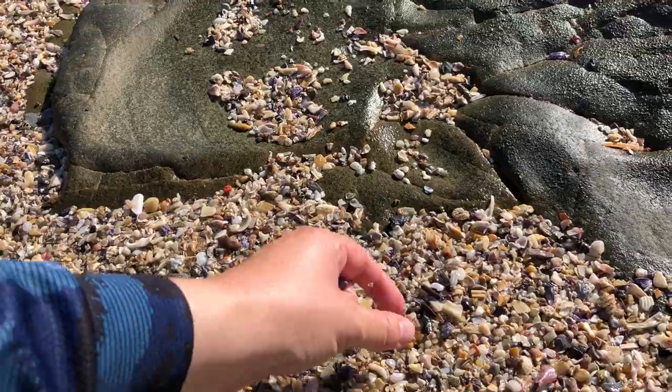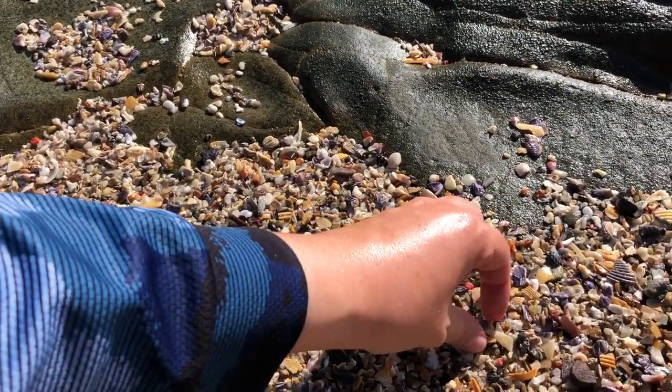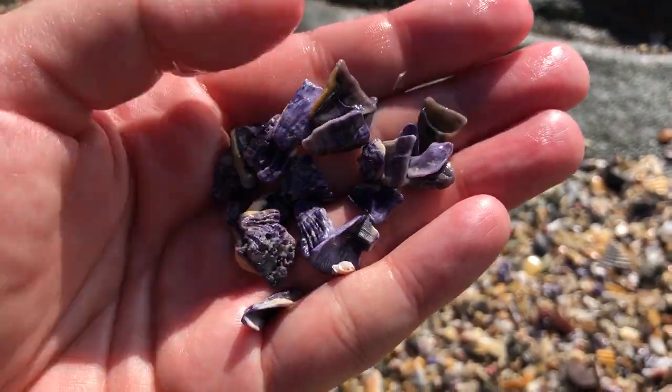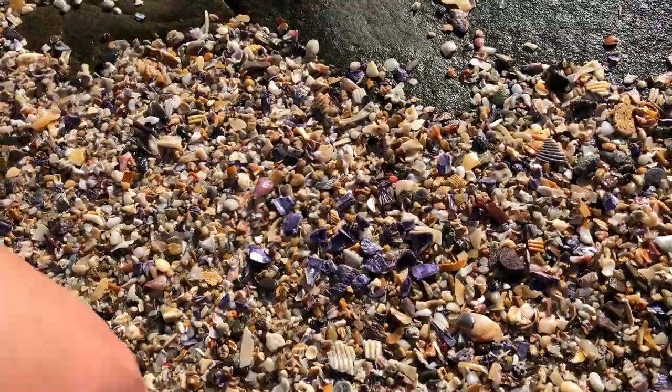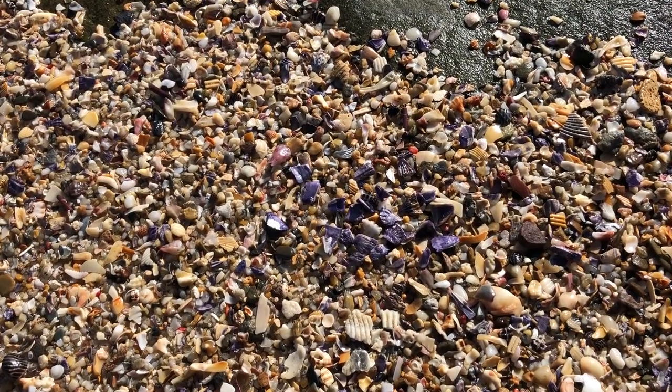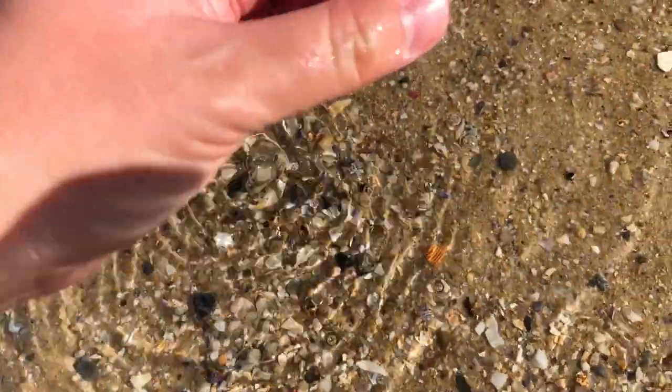Little tortoise dove shell right here — he's a cutie. I recently saw an eBay listing for pieces of this purple barnacle — 20 pieces for 10 bucks. I mean, who thinks that's a good idea?